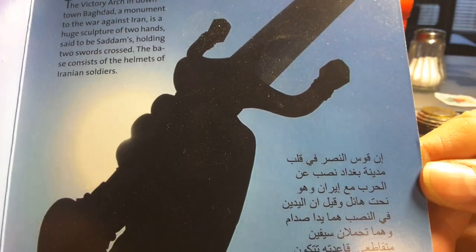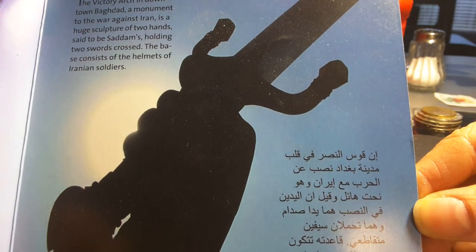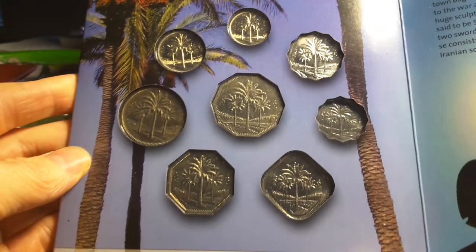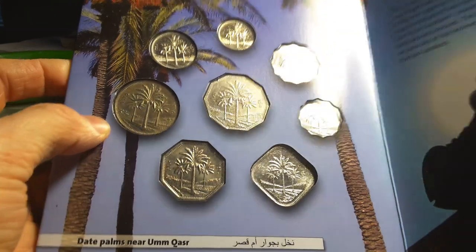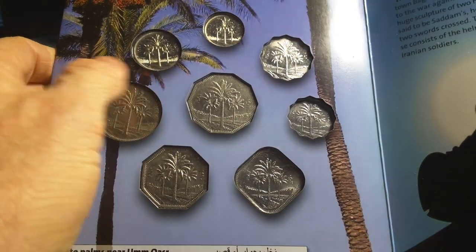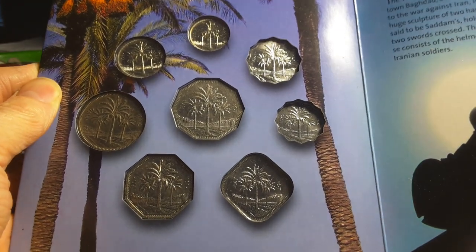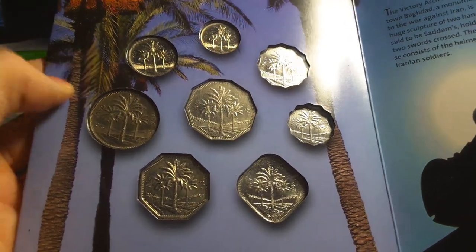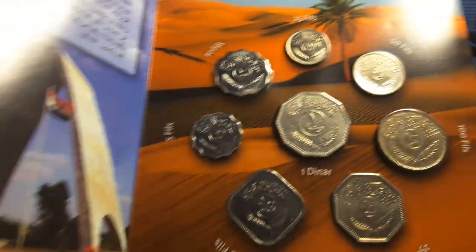We also have the Victory Arch, a monument to the Iran-Iraq War of 1980 to 1988, with an Arabic-style sword as part of the design. On the obverse side of the coins, they feature date palms — a long line of them in the background with three in the front. Date palms are pretty dominant in southern Iraq, where trees generally don't grow well otherwise. They've been used since Sumerian times.